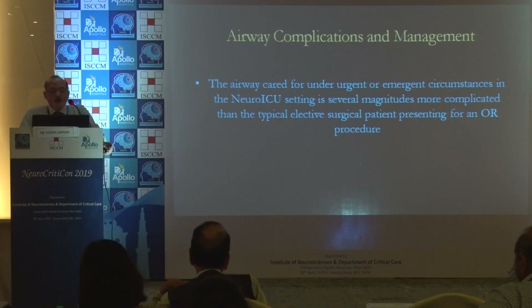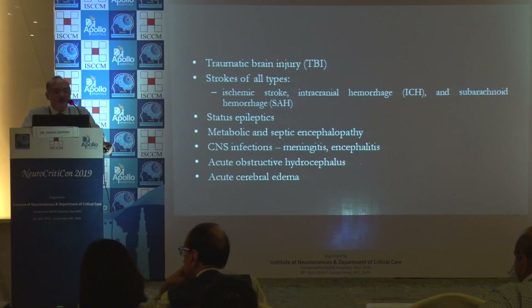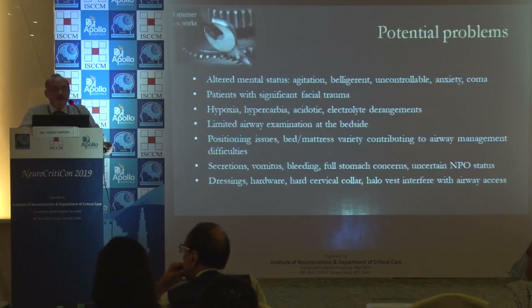Airway care under urgent or emergent circumstances in the neuro ICU setting is several magnitudes more complicated than a typical elective surgical patient in the OR. We work in difficult circumstances with patients who have TBI, strokes, status epilepticus, metabolic and septic encephalopathies, meningitis, encephalitis, hydrocephalus, and edema. These patients are often agitated, belligerent, uncontrollable, and anxious, with significant facial trauma, hypoxia, and hypercarbia.